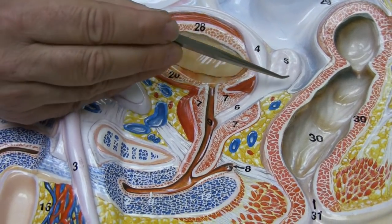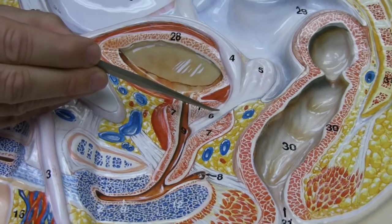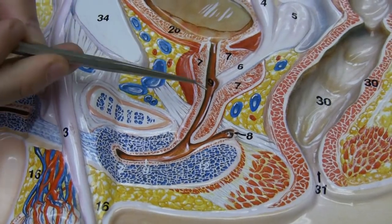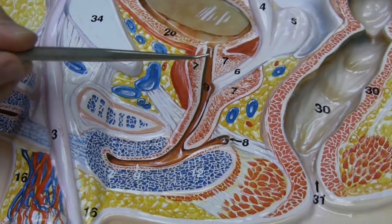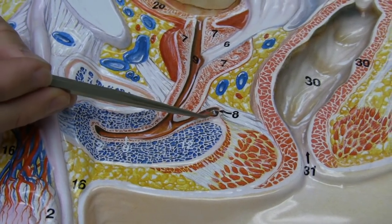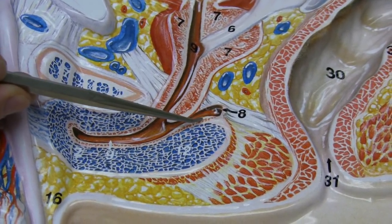The ejaculatory duct is fed by another structure called the seminal vesicle, which provides, among other things, fructose for the sperm. The ejaculatory duct, as you can see, is traveling through a glandular structure called the prostate gland, and it joins at the prostatic urethra, coming out toward the membranous urethra. Right here, near the membranous urethra, it's joined by alkaline mucus from a little gland which we refer to as the bulbourethral gland.